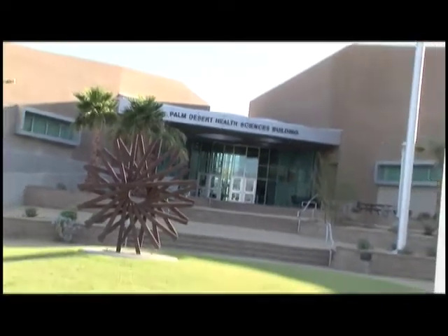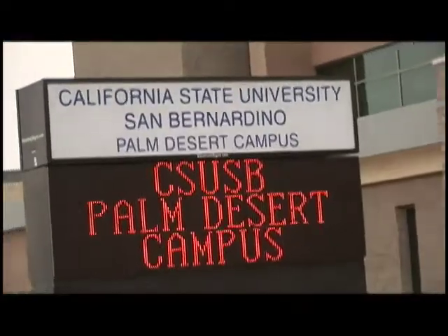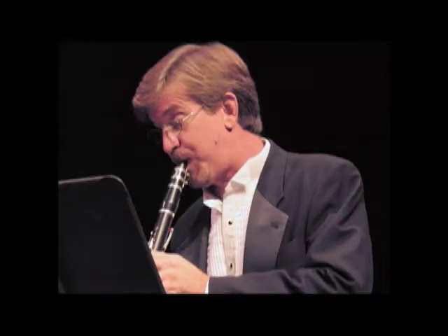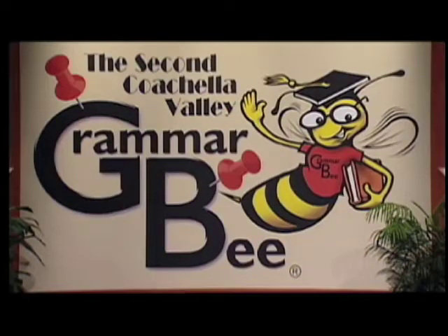In addition to opening its long-awaited Health Sciences Building, our Palm Desert Campus christened its Student Health Center in April. 30,000 visitors came to the campus for lectures, live performances, and special events, including a two-day session of the California Supreme Court. For the second straight year, the campus helped produce the Grammar Bee television game show, which aired on KCET Desert Cities.